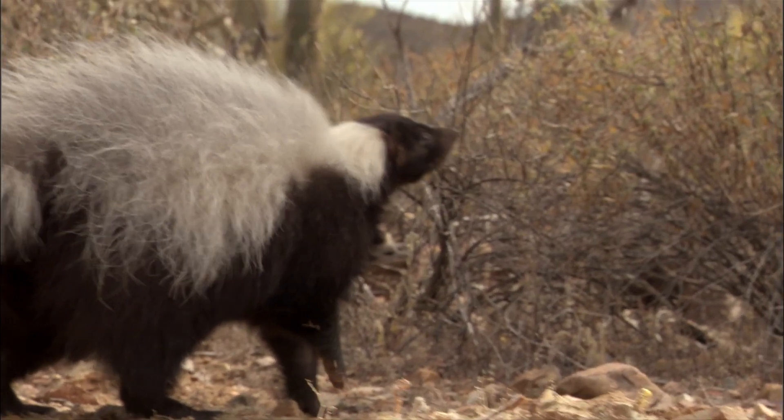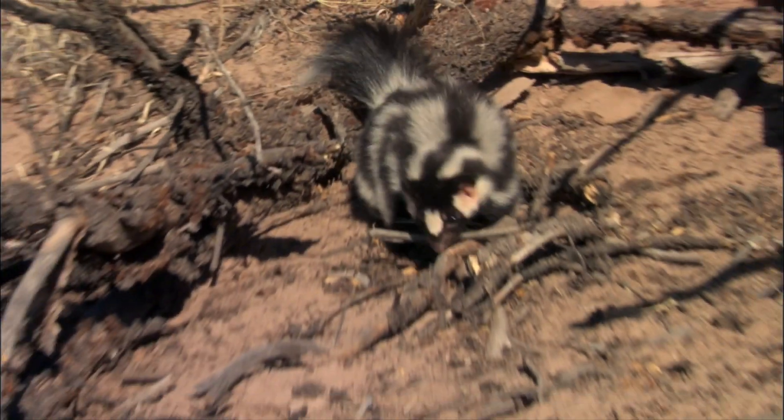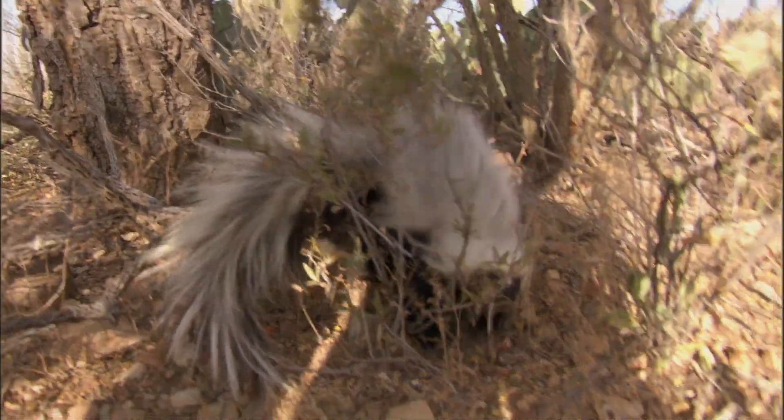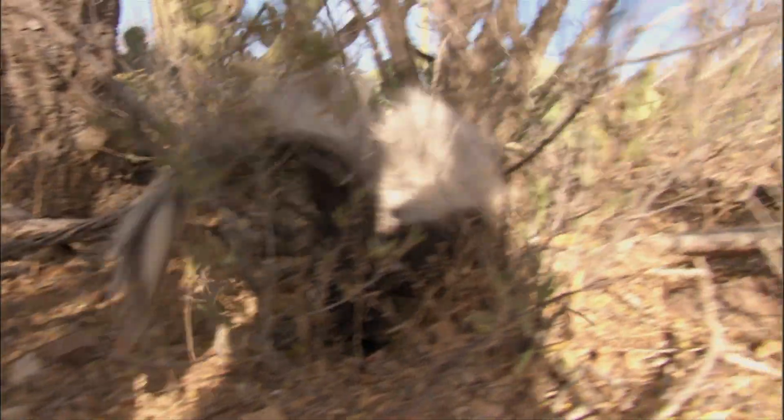But for all skunks, that black and white color pattern means the same thing: remember what I look like, because you never want to mess with me. A skunk would rather not spray if he doesn't have to. Skunks only have five blasts at a time, so instead a skunk foot stomps and warns with that tail.